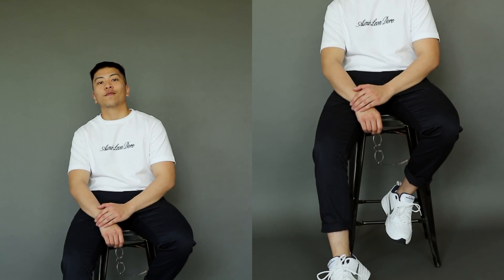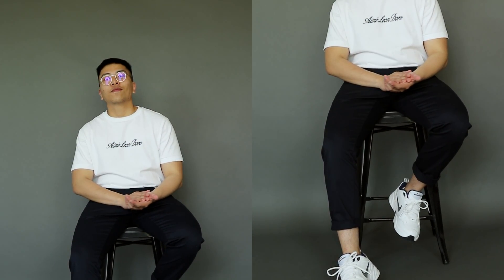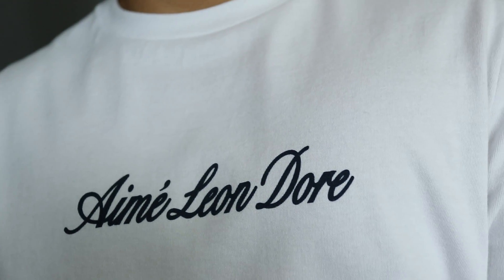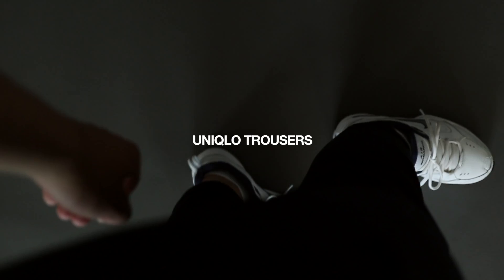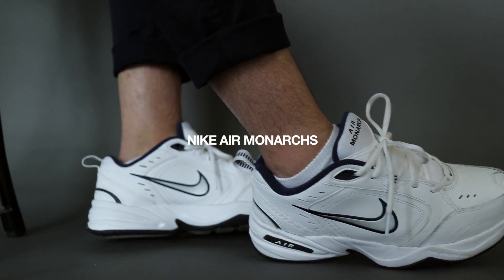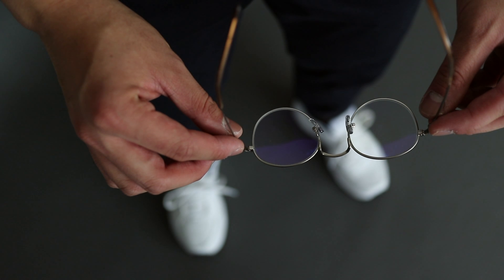This first outfit is the epitome of my go-to summer look. I'm sporting this clean and simple white tee from Amy Leon Dory, tucked into some trousers from Uniqlo, along with just a classic leather belt from H&M to tie the navy blue from the garments back into my shoes. I threw on my Nike Air Monarchs.